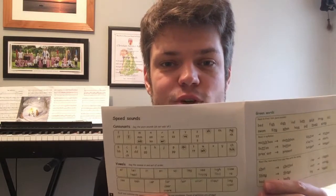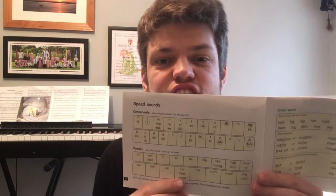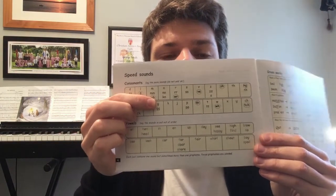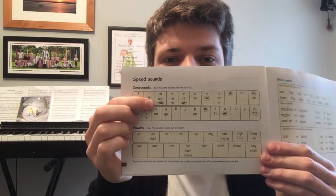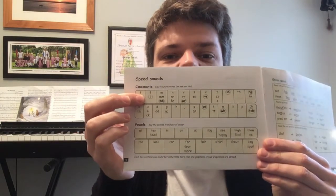First of all, just like in school, you need to read the circled sounds. The circled sounds are the sounds here that have got a ring around them. So you can pause the video now and read your circled sounds, and then when you've finished come back and we'll look at the next thing. Circled sounds first — off you go.